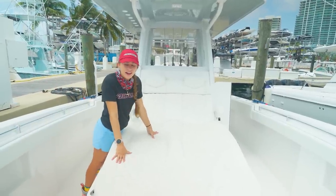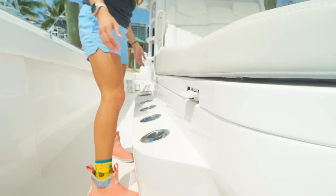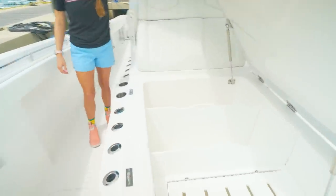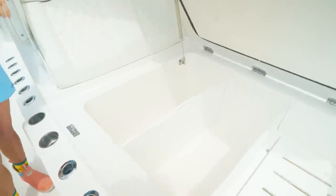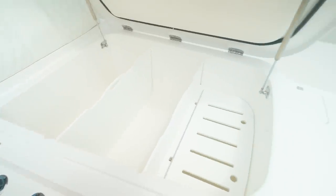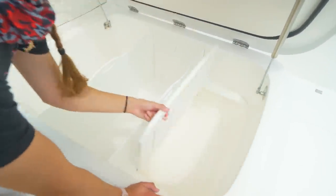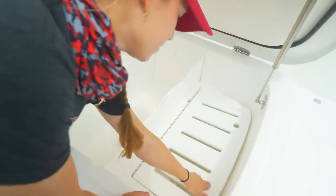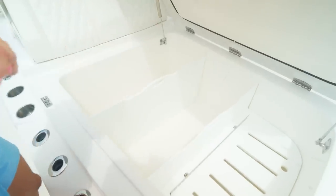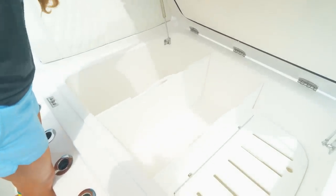Just like invincible fashion, you guys are going to see the lounge chair, but it also turns into a coffin box with dividers. You could do maybe snappers in one divider, schoolie mahi in another. And then I like to call this one the sandwich tray — you can put ice on the bottom and then put your sandwiches or anything you want to stay cold but not wet right there. Or you get rid of the dividers and put a swordfish in, and you have a giant fish box.